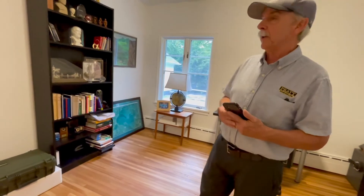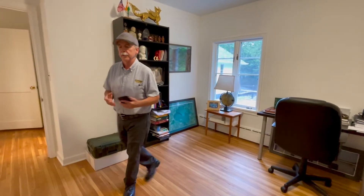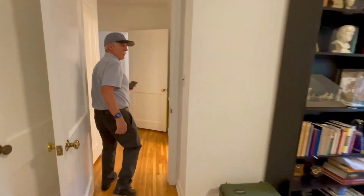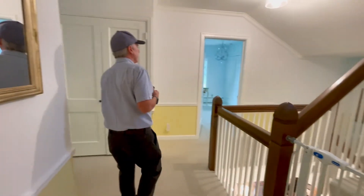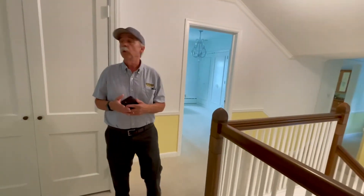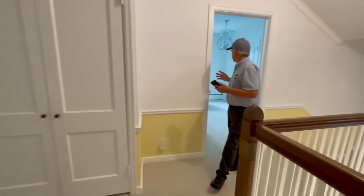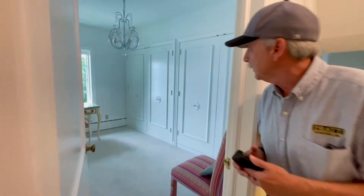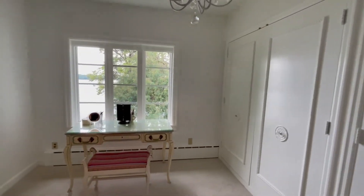Throughout the house we added all brand new windows — the old units needed to be replaced — including new patio doors. We added a lot of new insulation, so it's all weather-tight. We left a lot of the charm of the home intact. What's really nice is the homeowner actually grew up here and now she has the house she's always wanted. The closet doors are very unique — a lot of charm. New windows with views of the lake.